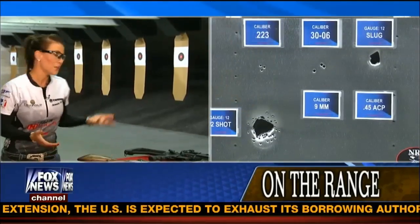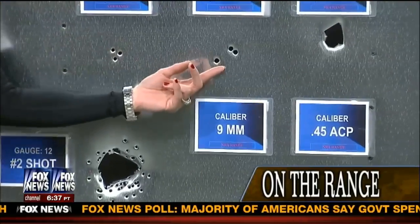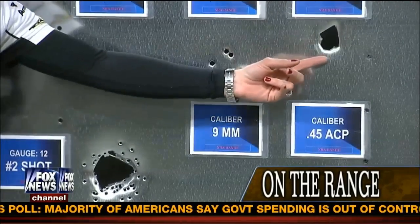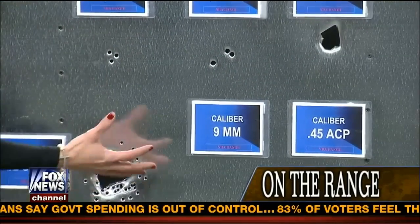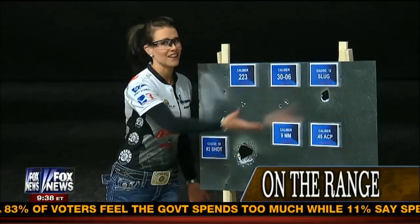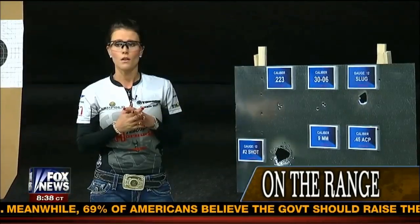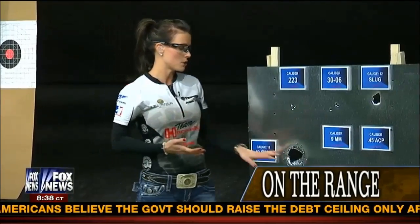As you can see, we have some different sizes in the calibers here. I'll go downrange and show these to you. The .223 — the big bad scary AR-15 — this is the impact that the projectile made. Over here we have the 30-06, which is obviously a lot bigger than the AR-15. This slug is a lot bigger than the 30-06. And then this shotgun pattern — you can see the difference. What I wanted to show you is that the AR-15 is the least of your worries out of everything I fired today, and this is what they're trying to ban.